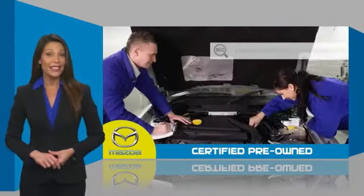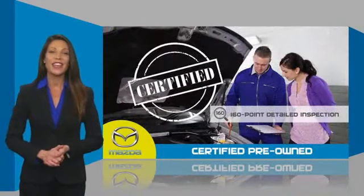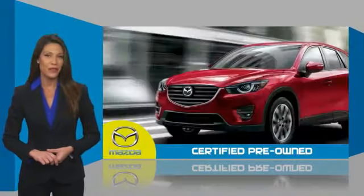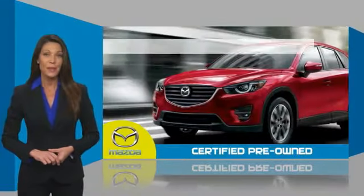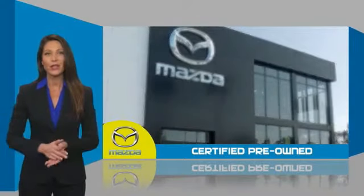Stop by and take a look at the 2019 CX-5. With its fuel-efficient engine, engaging driving experience, and daring styling, the Mazda CX-5 is a good choice for those seeking a sporty yet thrifty crossover SUV, and is priced below $30,000.